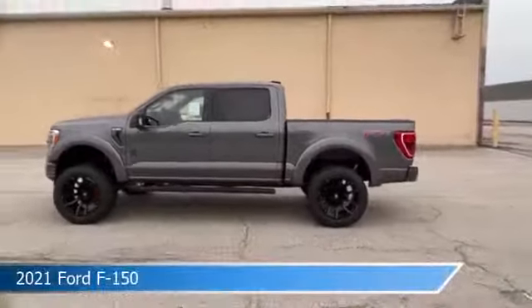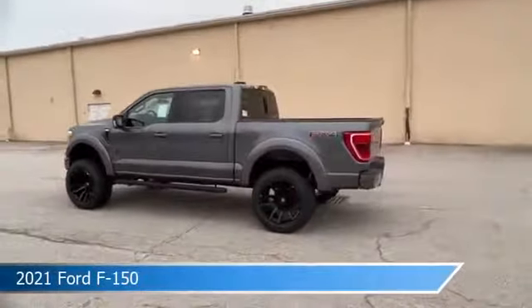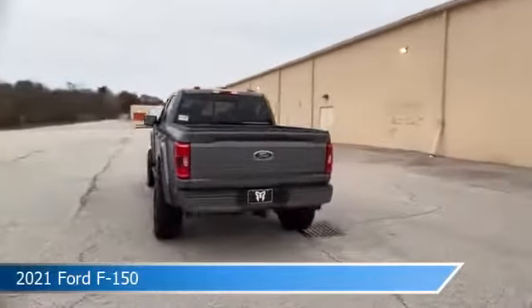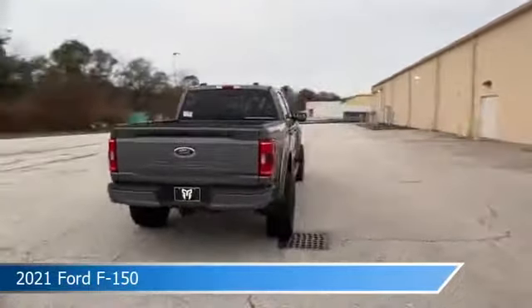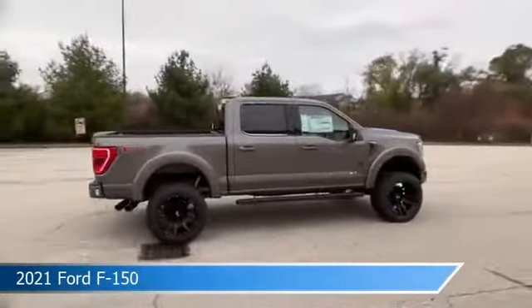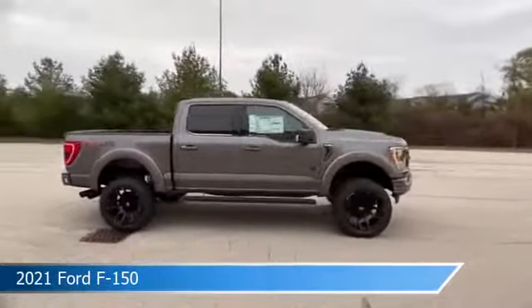Take a look at this 2021 Ford F-150, equipped with a 10-speed automatic transmission in green. This car comes with some great features including adjustable pedals, power outlet, alloy wheels, anti-lock brakes, and more. Come in and check it out today.